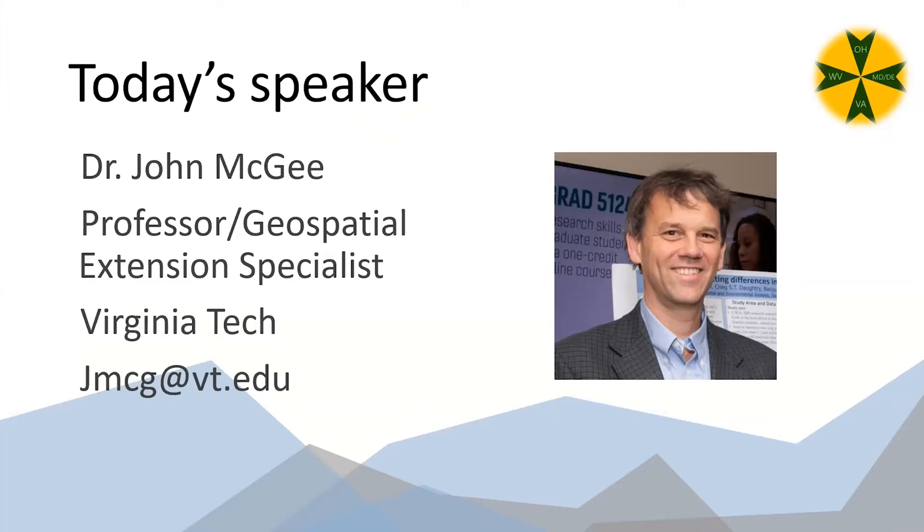Tonight's speaker is Dr. John McGee, who serves as the Geospatial Extension Specialist through the Virginia Tech Department of Forest Resources and Environmental Conservation. In addition to providing workshops on small uncrewed aircraft, he serves on the NSF-funded GeoTED UAS project, the FAA-supported Virginia Pilot Pathways Program, and as the state coordinator for VirginiaView. In his spare time John enjoys hiking, sailing, and heading to remote areas of the globe.